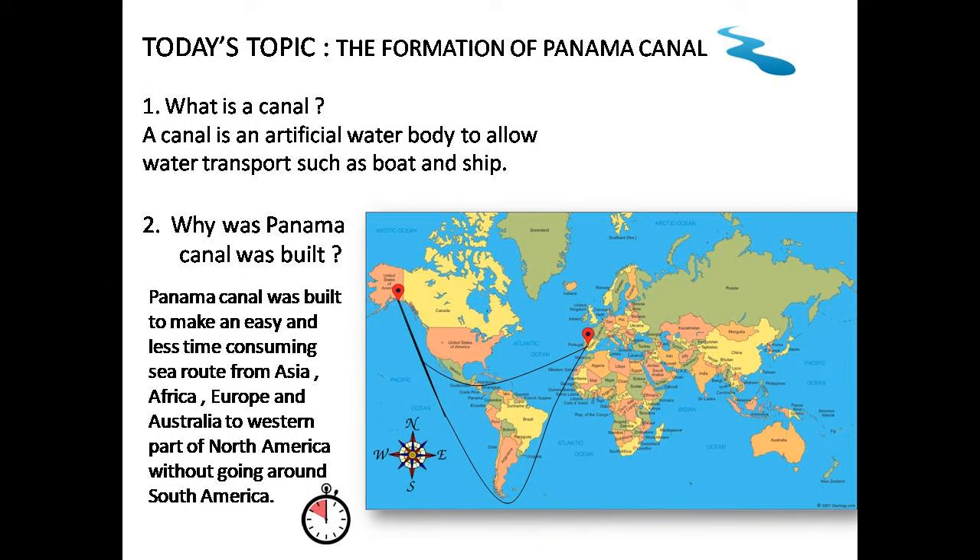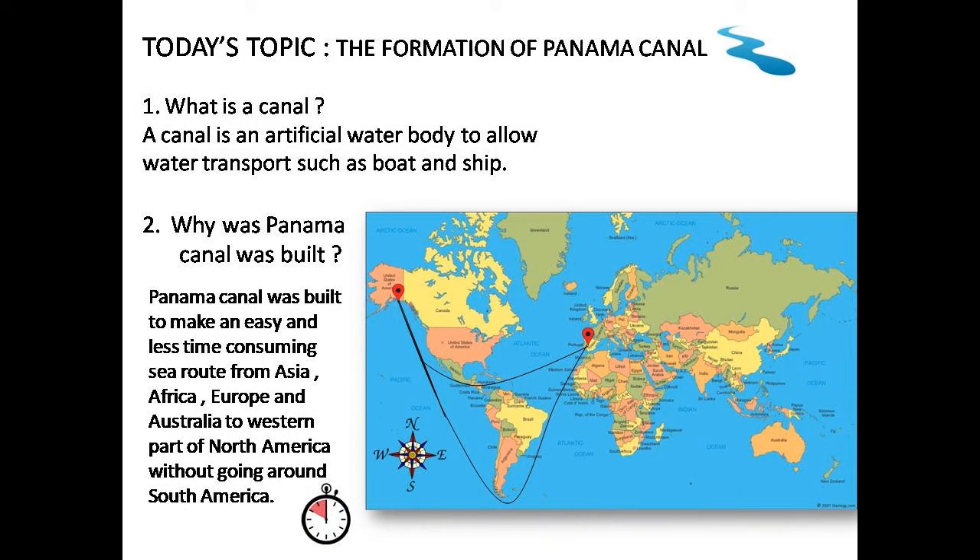Now let us see what is a canal. Well, it is an artificial water body which is used to allow water transport. The Panama Canal was also built for the same purpose. It was built so that goods from Asia, Europe and Africa were sent to the western part of North America quicker, so that goods do not go bad and transport costs are reduced.